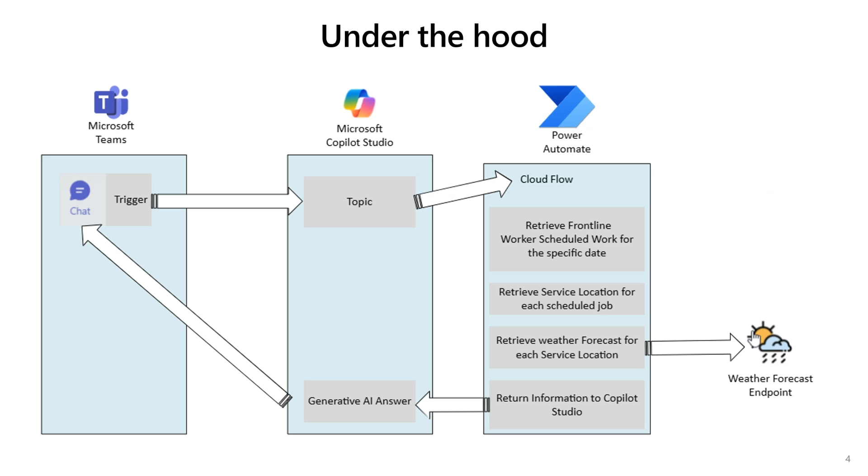In this diagram, we can see how our POC is running. The journey begins with a frontline worker interacting through Teams' Copilot chat, where a specific Copilot topic is triggered by the user's prompt. Next, a cloud flow runs in the user context to retrieve all scheduled work related to that specific request. It also collects the service location for each job. Using those locations, we fetch the weather forecast for the relevant dates via the weather forecast API. Once we have all the necessary information, we pass it back to Copilot Studio, where generative AI creates tailored content, which is then presented to the technician to assist them in their tasks.